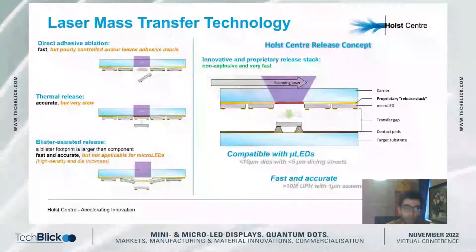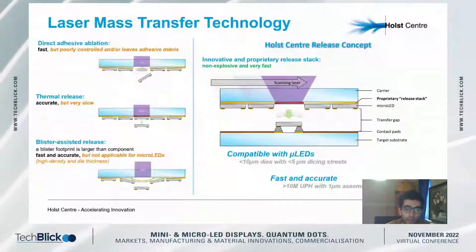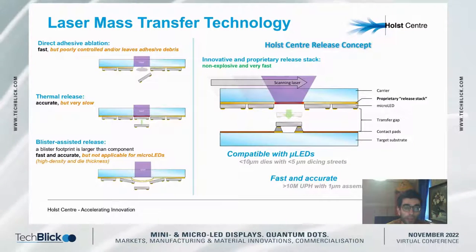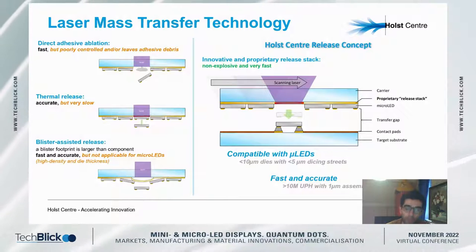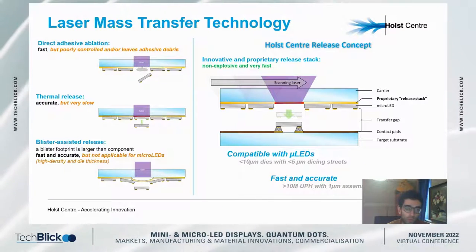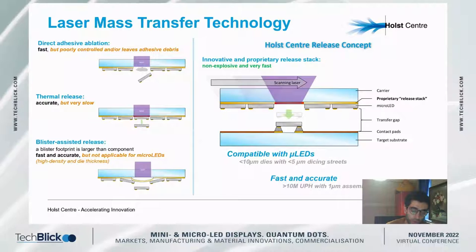At Holst, we believe we have come up with a unique solution based on a combination of our proprietary release stack and the right laser source and optics. This tailored approach mitigates the challenges of prior formation approaches listed in this slide, while still achieving high-throughput, selective, non-contact, and accurate release of micro components compatible with micro-LEDs.